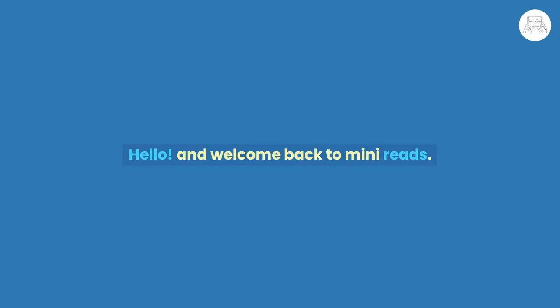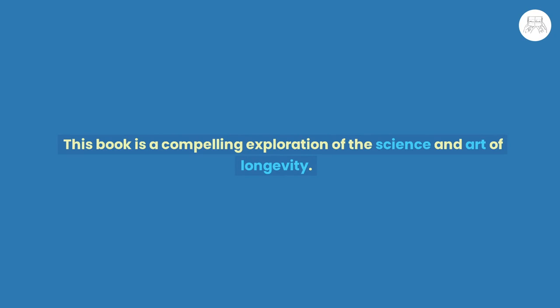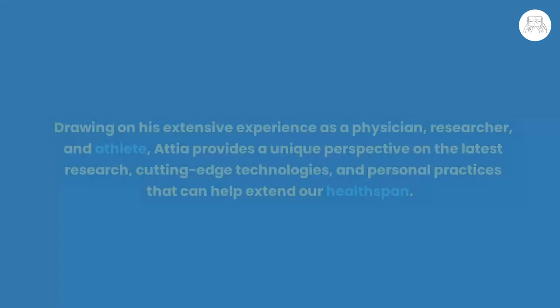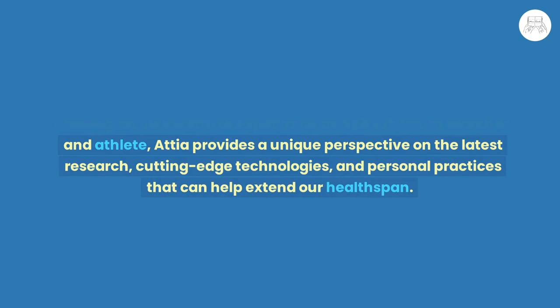Hello and welcome back to Mini Reads. Today we will be summarizing the book 'Outlive: The Science and Art of Longevity' by Dr. Peter Attia. This book is a compelling exploration of the science and art of longevity in a world where people are living longer than ever before. Attia challenges readers to question traditional notions of aging and to consider what it truly means to live a long, healthy life, drawing on his extensive experience as a physician, researcher, and athlete to provide a unique perspective on cutting-edge research and personal practices that can help extend our health span.